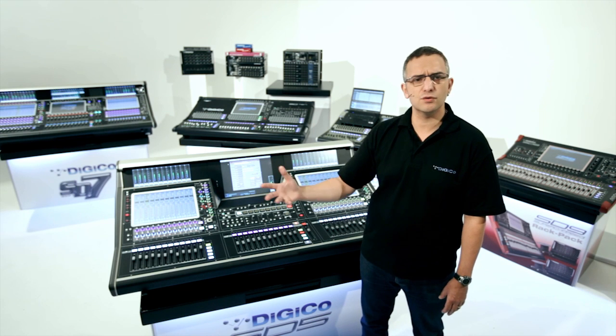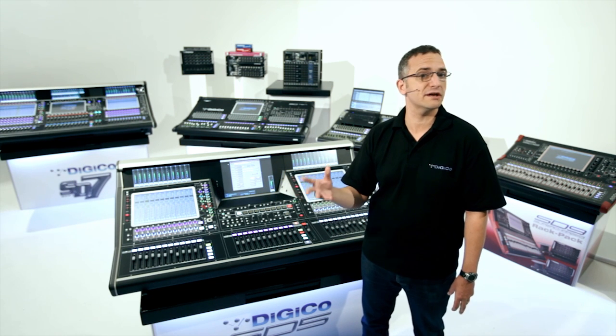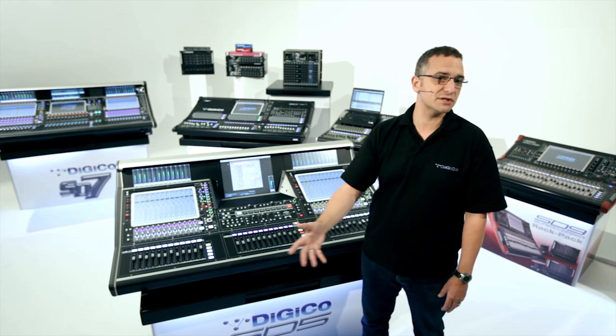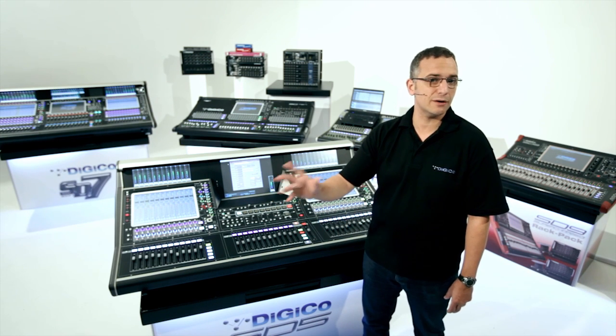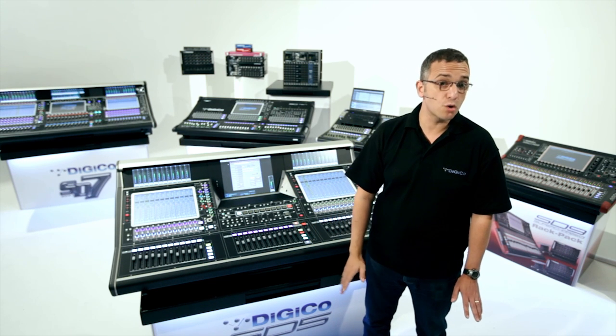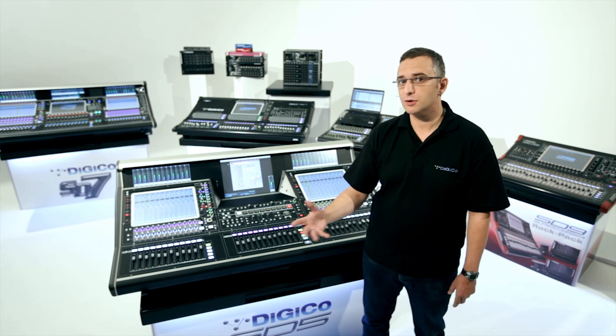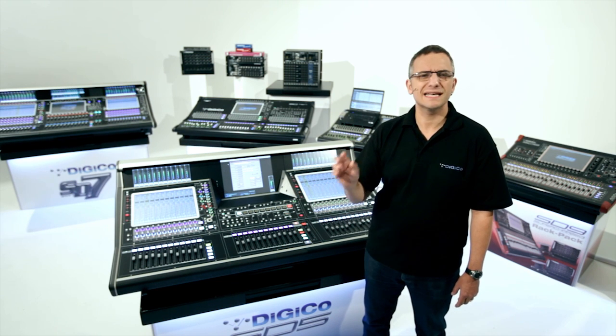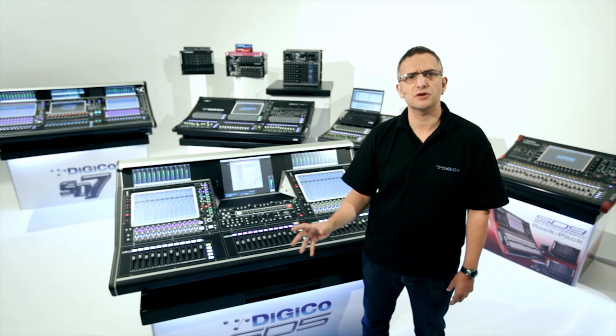Every channel carries dynamic EQ, multi-band dynamics, digi-tube tube emulation. Up to 48 internal studio quality effects are provided, 32 graphic EQs, a 32 by 32 matrix with full processing on outputs. And all of this can occur at sample rates up to 96k, with no compromise, no loss in channel count, processing ability, or internal effects engines. That's equal to tens of billions of instructions per second.